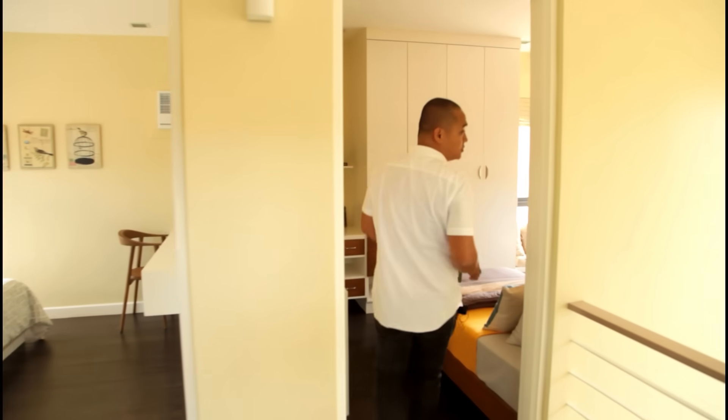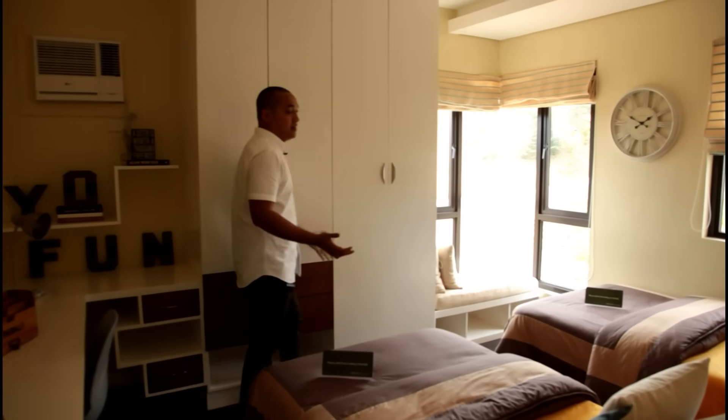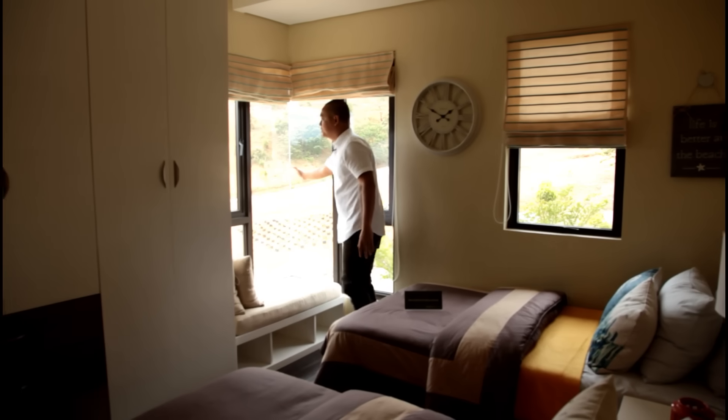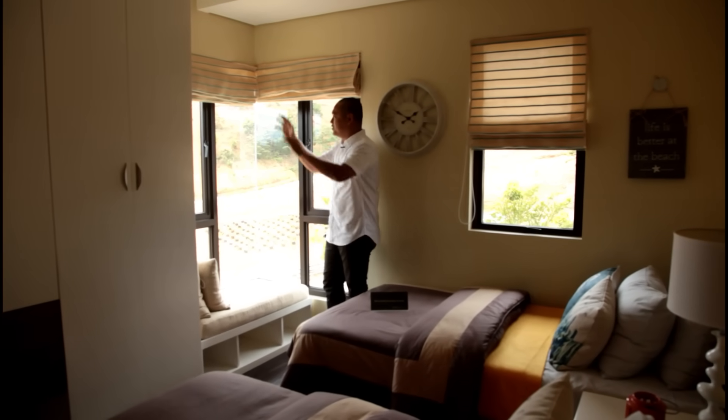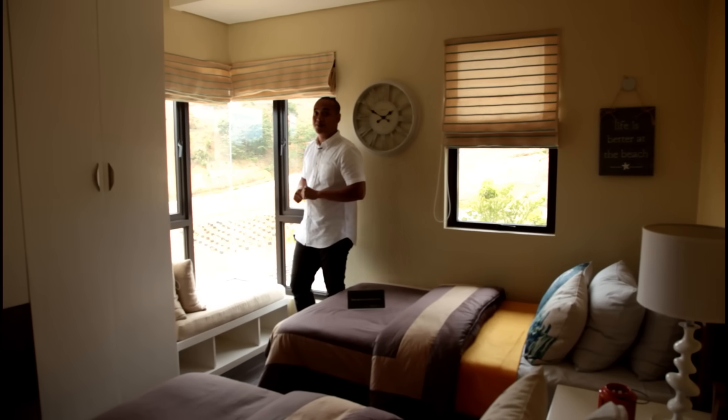This is the first bedroom here on the second floor. The room is quite large, and it has a corner window. So regardless of the sun's orientation, natural light still enters the room.